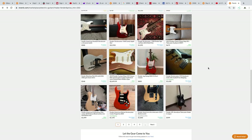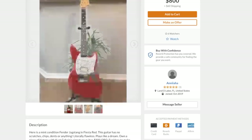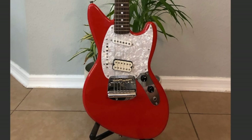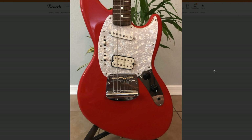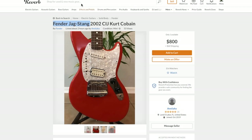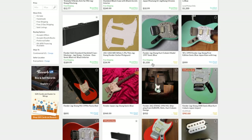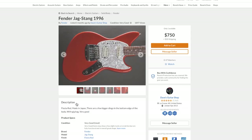The Aerodynes are kind of cool. I like the Jag-Stangs but I just can't find one at a price I'm comfortable paying. I think these guitars look like bunny heads — it's a mix between the Jaguar and a Mustang, and Kurt Cobain helped design them. These ones are made in Japan. That doesn't seem too bad of a price. Let's see what others have sold for — looks like $1,100, $900, and this one's only $750. What's going on with that?